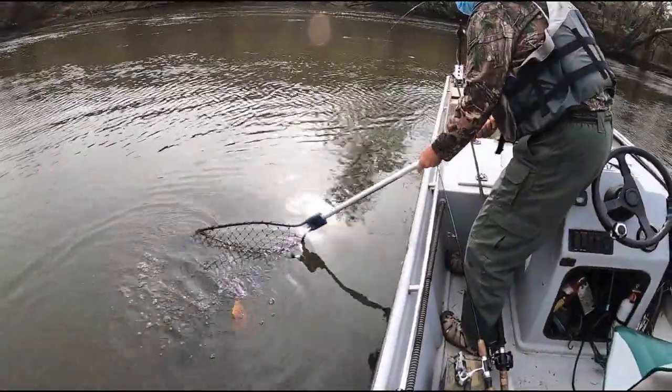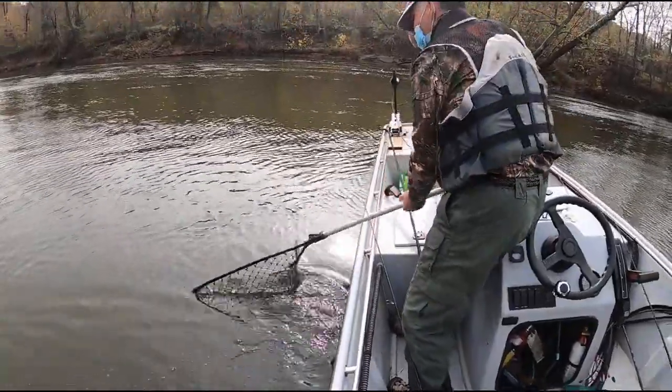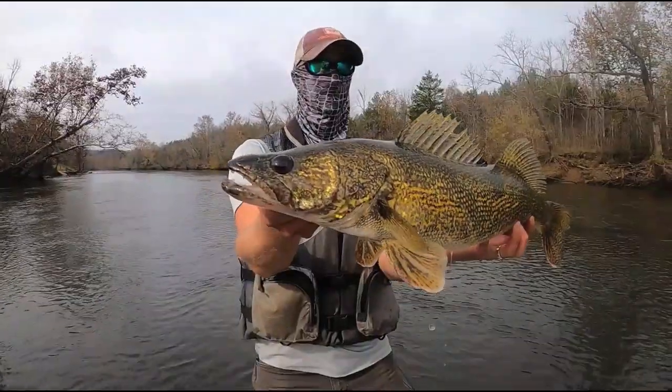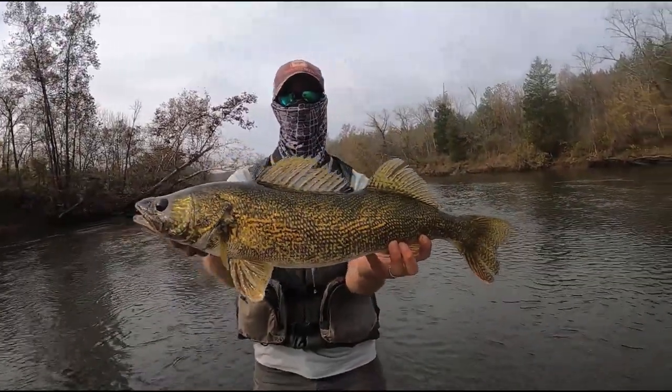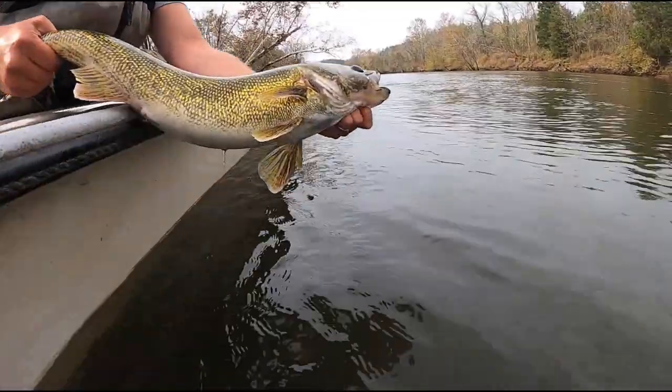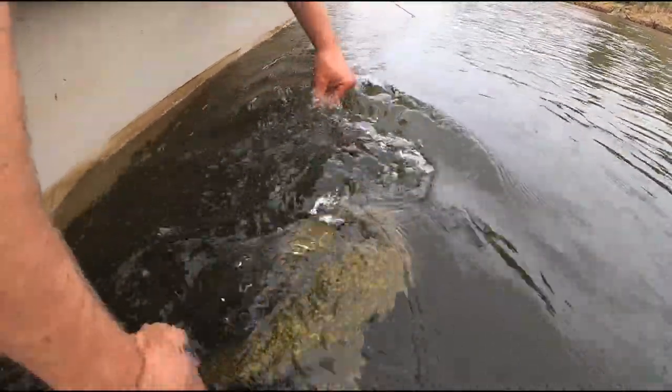Walleyes tend to stay in some deeper habitats, so when flows are low we're targeting the main channel and near structure — either ledges or timber that we think is near deeper holes. As the water comes up we're fishing some eddies and pockets closer towards the bank.